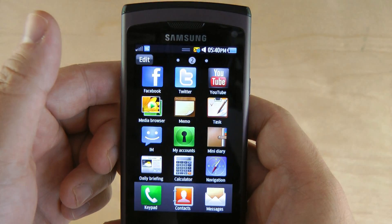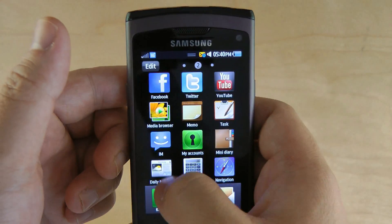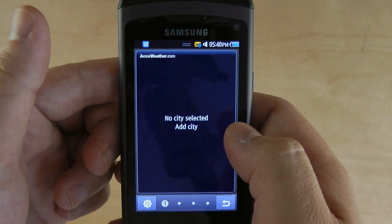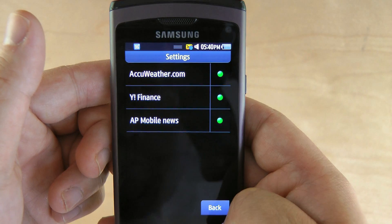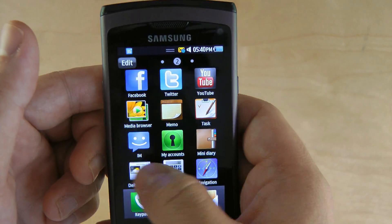Here's the calculator. There's navigation, but I can't use that. Here's a daily briefing program — basically it brings together info from AccuWeather, Yahoo, and AP News onto one screen.